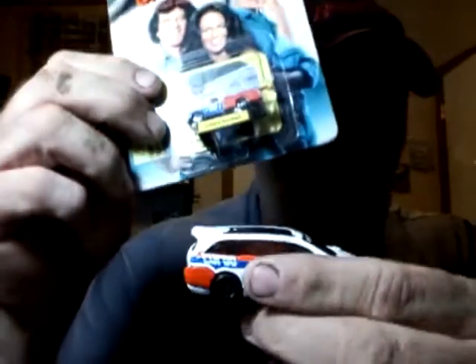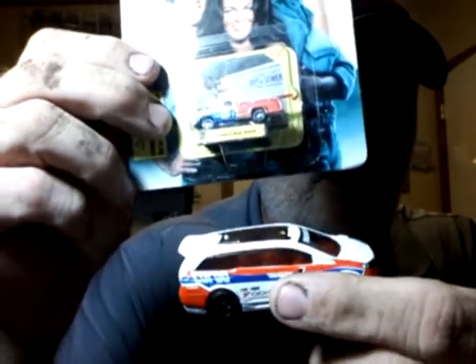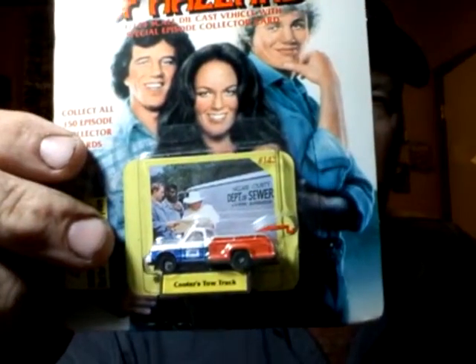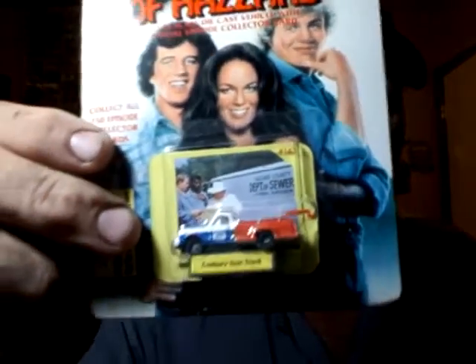I just wish it was a little bit bigger, but it is what it is. There's a mainline Hot Wheel and them, so it's a lot smaller. But I'm glad to have it. I'll be putting these back, because this is one piece that I've wanted to get for a while.